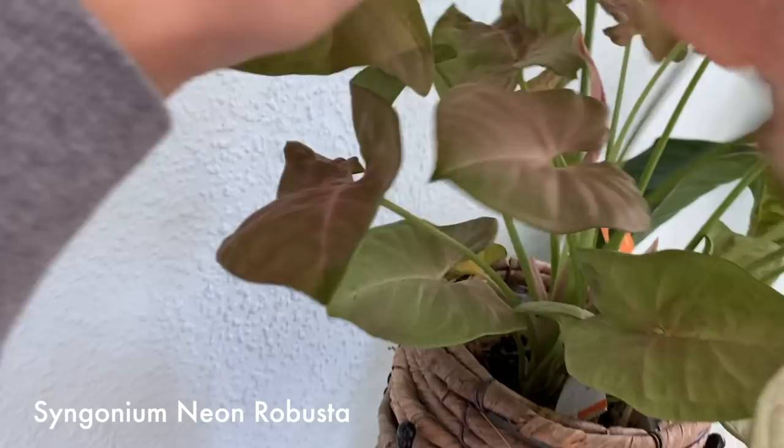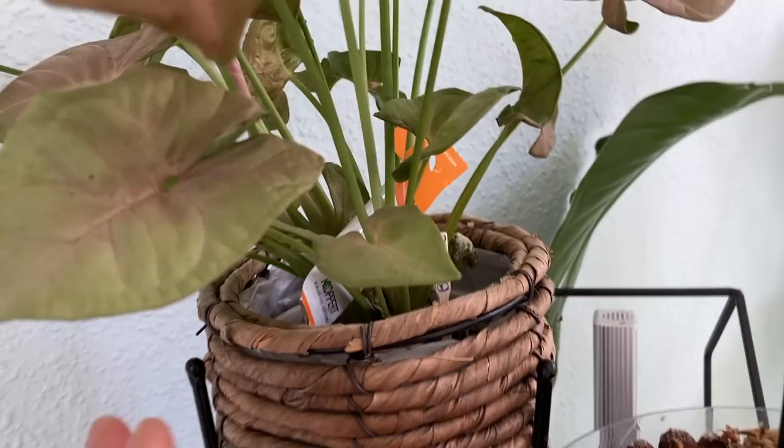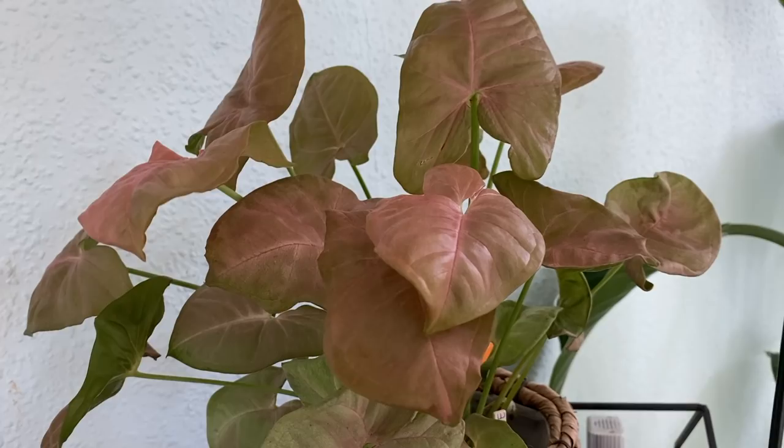Over here, Syngonium Babette, which is doing pretty well — there are new leaves coming always. I don't like it as much; it doesn't bring me joy as some of the other plants do. So it's here for now, but I don't know what will happen to it.